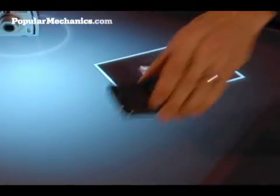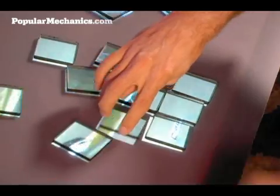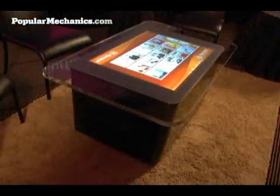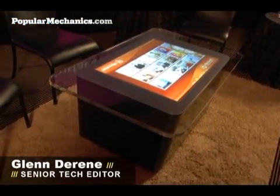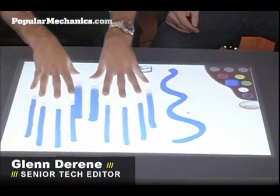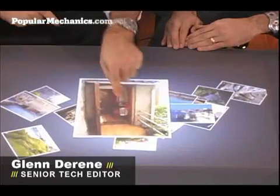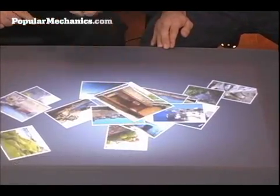There's a fundamental change occurring in the world of technology. A new type of computer is arriving in the unusual form of a coffee table. This past March, Microsoft invited Popular Mechanics to the company's Redmond, Washington campus for a first look at a top-secret project codenamed Milan.